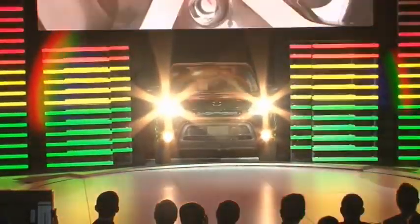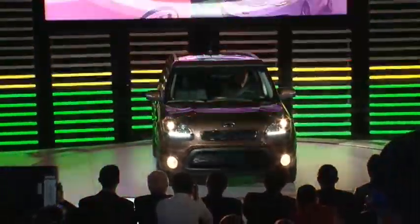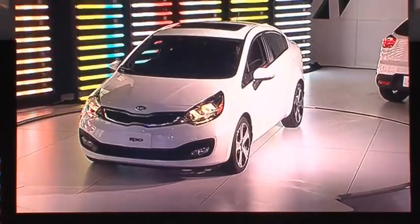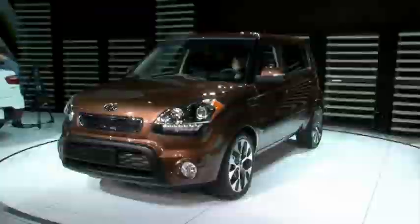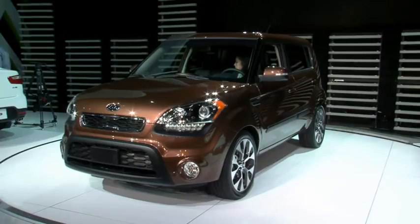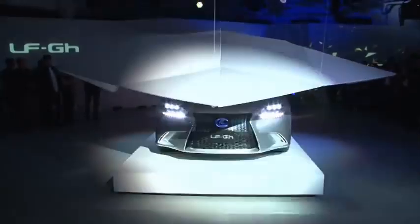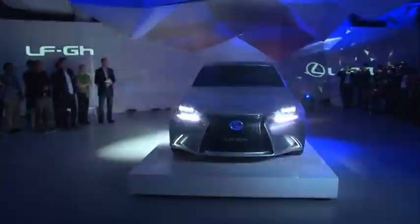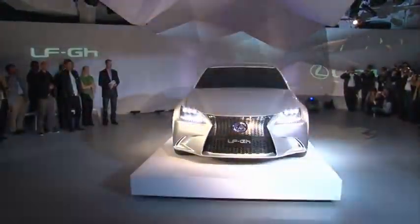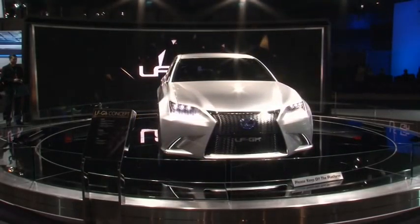Our first world premiere is at the Kia stand. On center stage, the facelifted Kia Soul, together with the notch-back version of the Kia Rio. The Kia Soul now comes with stronger engines and various design changes. The four-door sedan of the Rio is tailored to the needs of the American market. On the eve of the show, Lexus took the wraps off the new LF-GH concept, which was later on display at the Japanese stand. The concept shows how Lexus envisions a sporty touring sedan of the future.